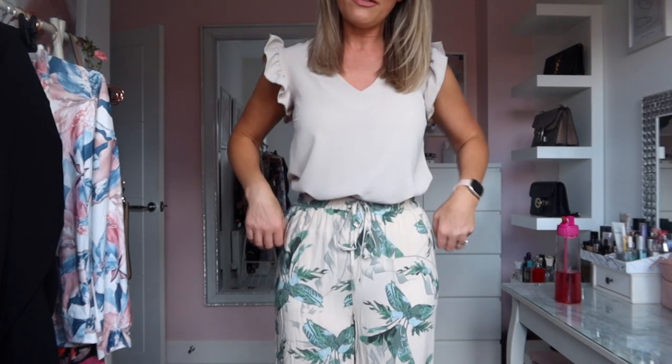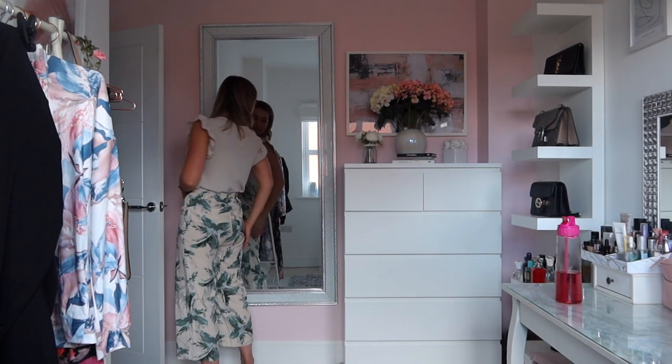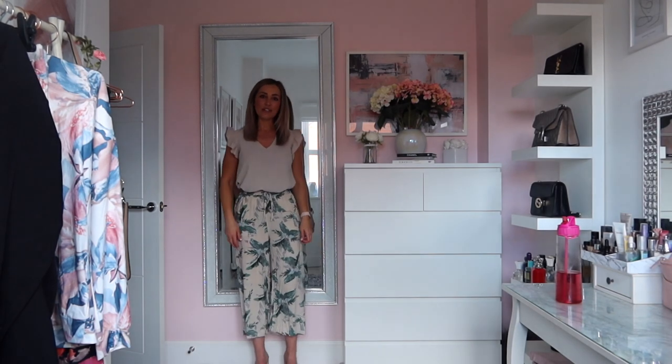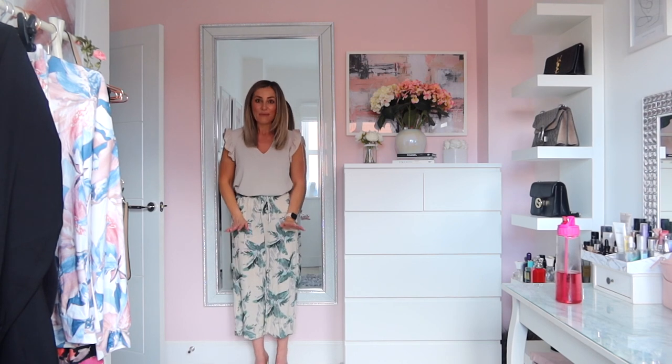I am obsessed with this next pair of culottes. They are so gorgeous — as soon as I saw them I just knew I had to get them. These were a size eight and they were £8. They are ridiculously comfy, really flattering, and they'd look really nice with heels or with trainers. I've teamed them with a little top from a boutique — I'll link them below. The trousers have got pockets, a drawstring waist, and they're just a really gorgeous material. Very happy with these.